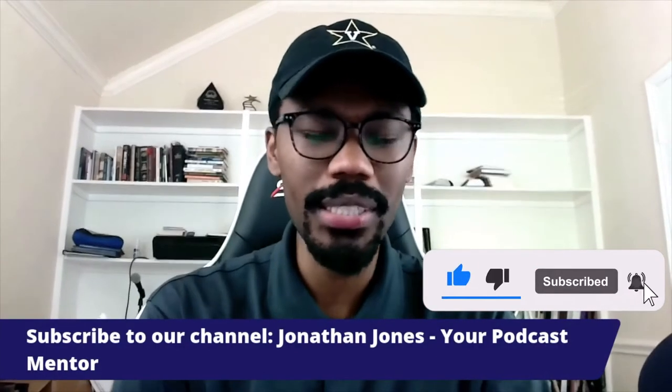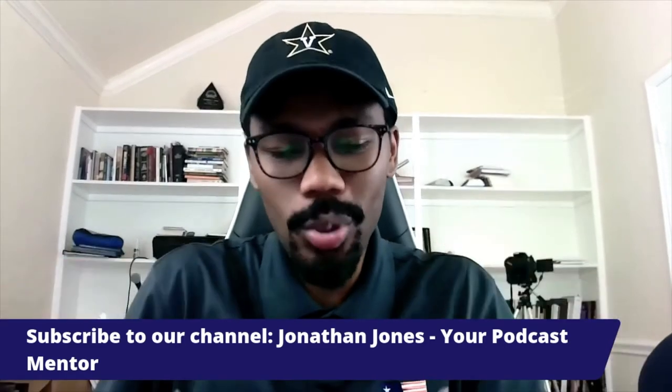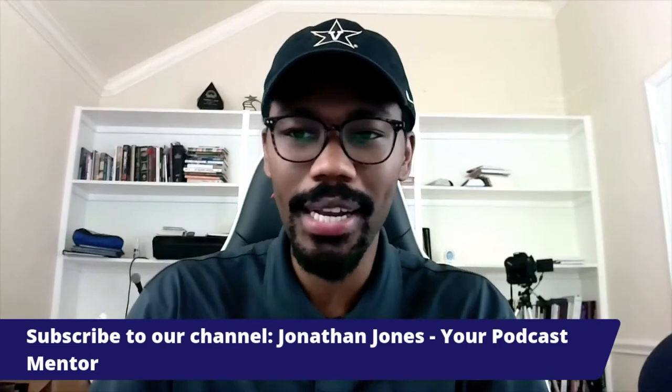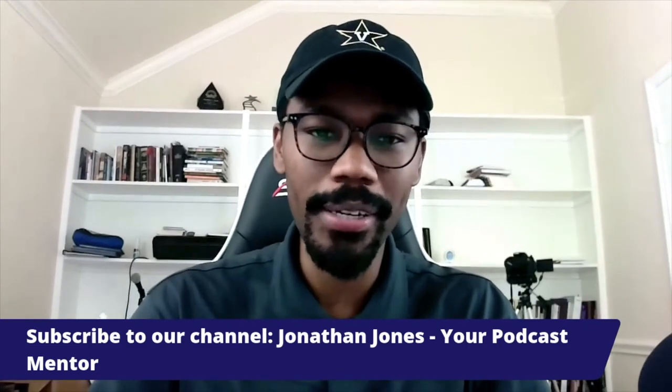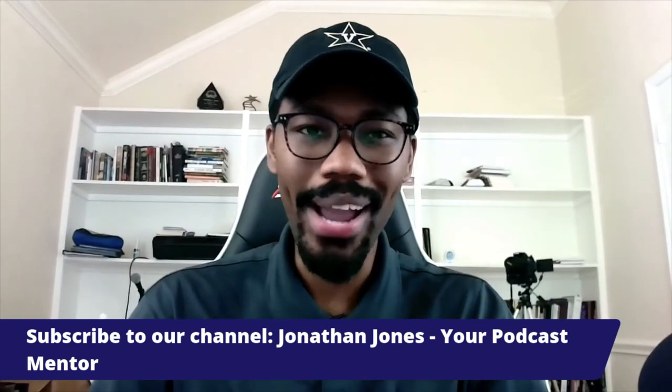So today we're going to focus in on how do we upload or how do we get our podcast onto Facebook? But before we get into that, if you've found value from our show, if you've listened before or this is your first time, I would encourage you to subscribe if you're watching on YouTube. Just type in Jonathan Jones-YourPodcastMentor, you're going to pull up our page and see our other content. Hit that subscribe button and smash the like button if you've gotten any value from the topics we've covered.